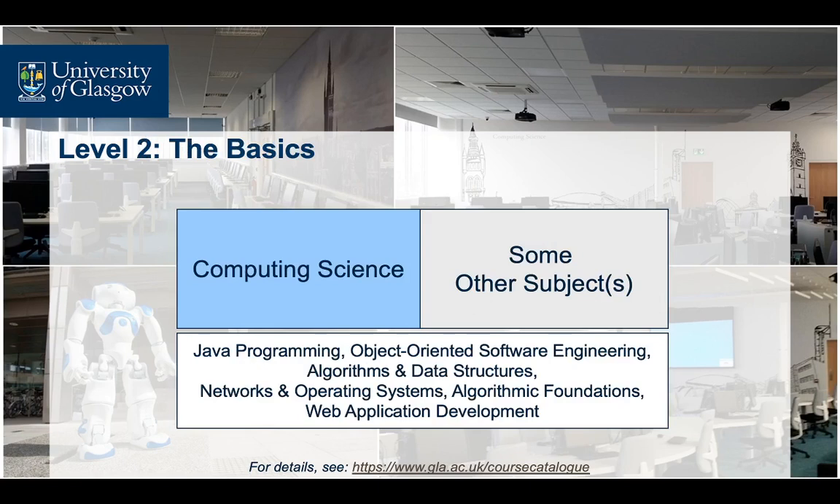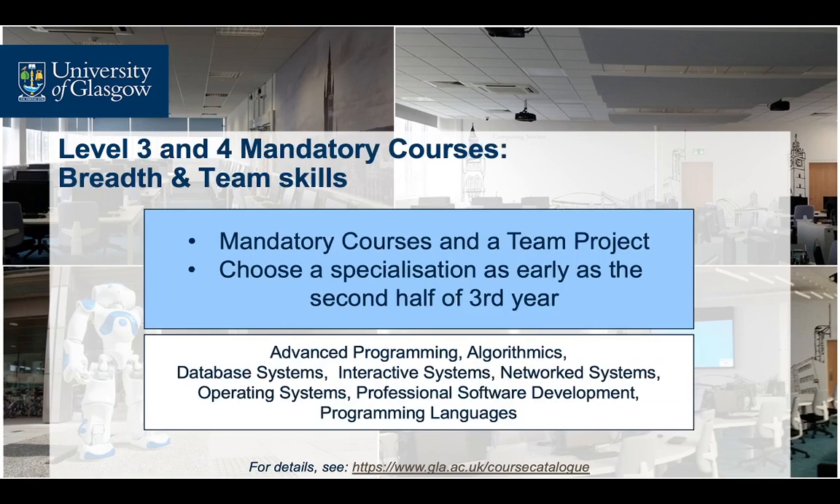The second year courses cover the basics of computing science, including such aspects as object-oriented programming, algorithms and data structures, essentials of networks and operating systems, and web application development. Once students enter the honours years, they can practically design their own curriculum via either selecting one of the available specialisations, or by mixing and matching courses from several fields of computing science, in addition to a small set of mandatory courses.